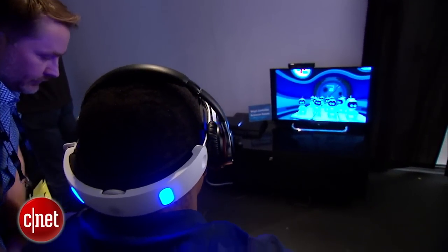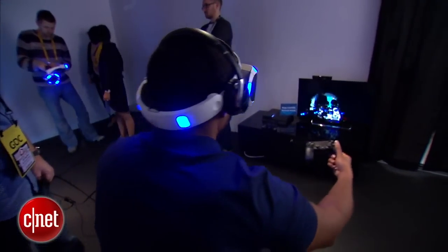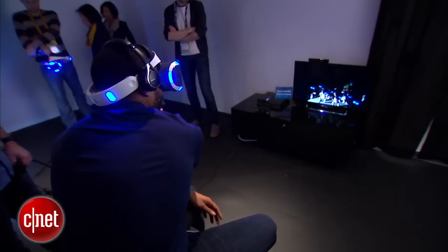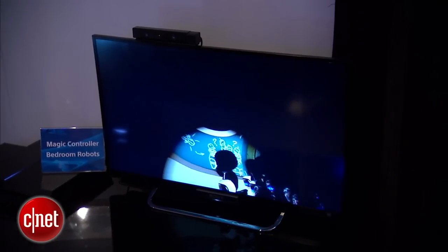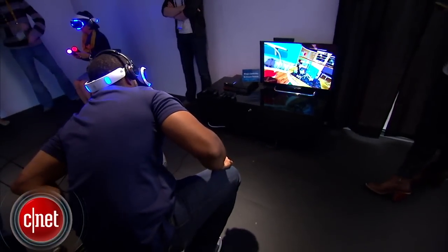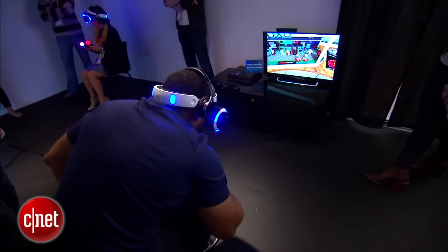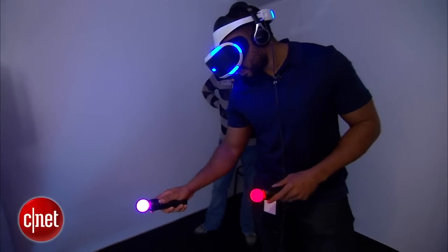One of the demos puts you in this futuristic, cartoonish kind of world where you can shine the light emanating from your controller on these robots and they interact — they kind of close their eyes when you're shining a light on them. That was kind of cool. It made for a good demo for the uninitiated, for people who don't know what VR is.